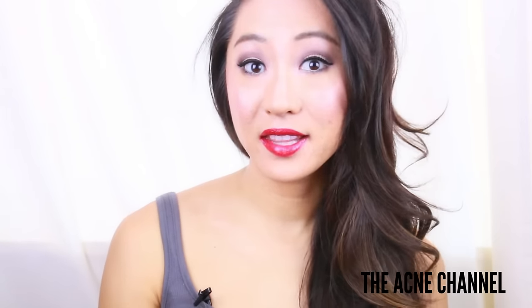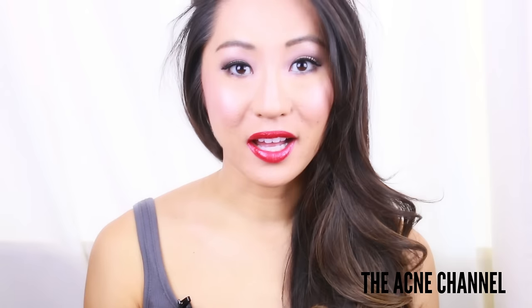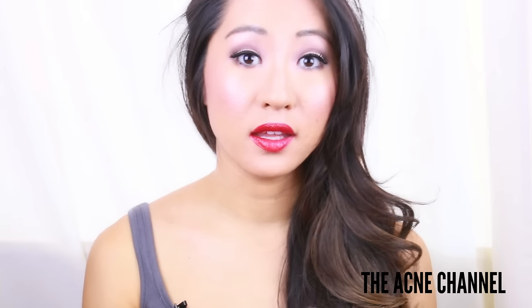Hello Perfect Beauties, my name is Daisy and today I'm on the Acne channel. I'm going to be talking to you guys about microneedling in Asian skin.